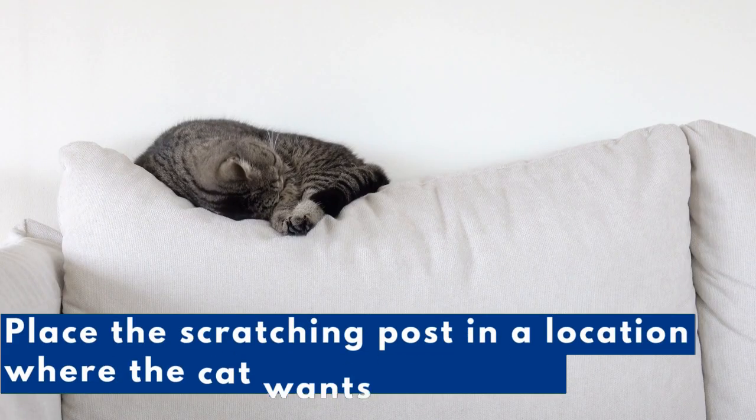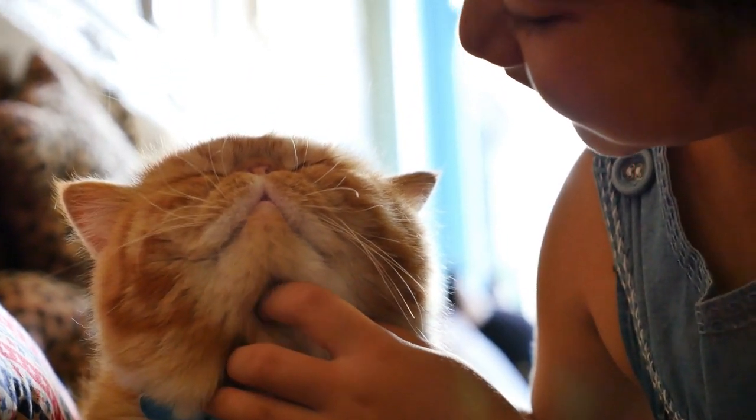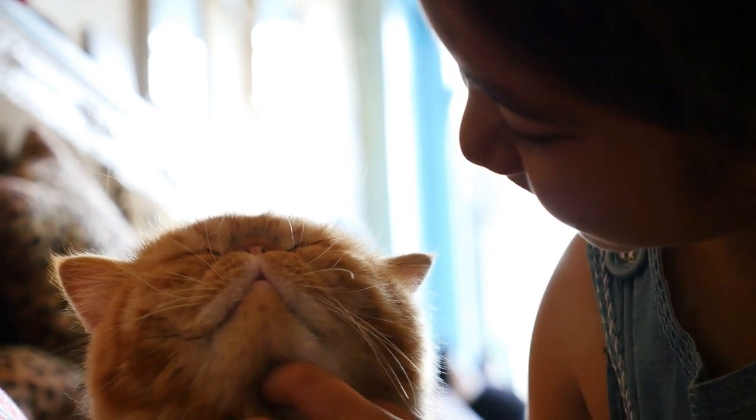Place the scratching post in a location where the cat wants to scratch. If your cat enjoys scratching the couch, place the scratching post next to the couch. If your cat enjoys scratching the wall by your front door when you come home, place the scratching post near your front door. Location matters.